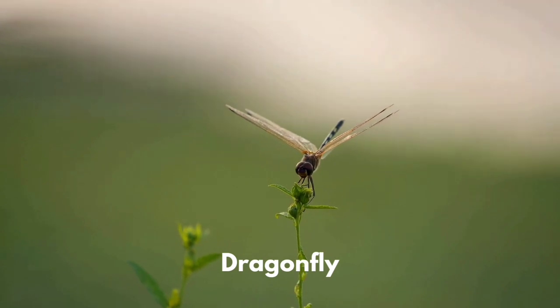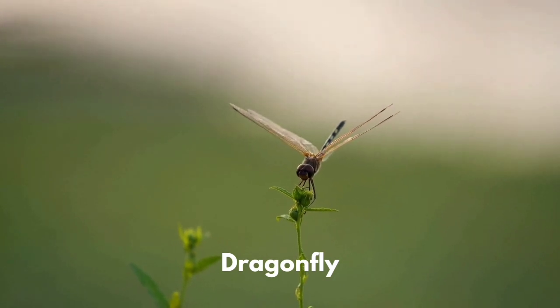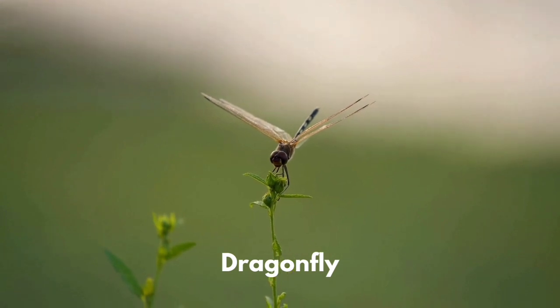Dragonflies come in many different colors. They are carnivores and can eat their prey in the air.